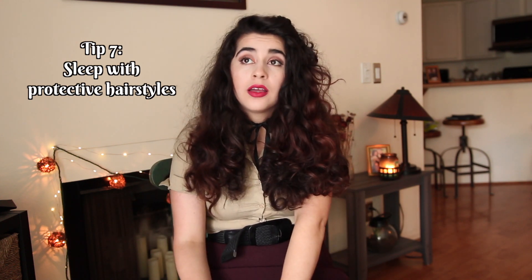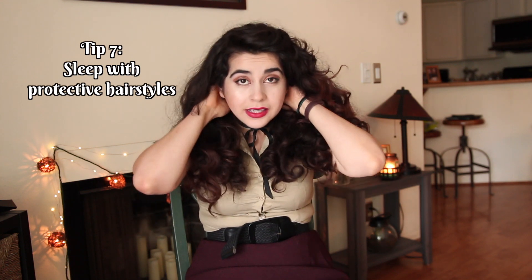Another thing I mentioned in my previous hair care video is that you want to sleep with protective hairstyles, especially if you have long hair that can easily get tangled. I used to just fall asleep however and wake up with a big tangled mane. I've learned my lesson and been more mindful about it. I tend to put my hair in either braids or most often just a high bun.